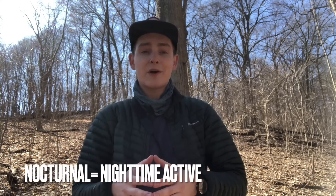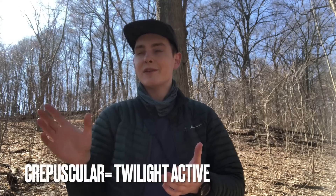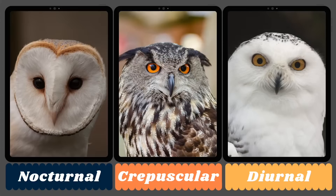Throughout most of my life I imagined owls as only being awake at night, but actually only about 60% of owls are nocturnal. The rest are diurnal, meaning they're awake during the day, or crepuscular — one of my favorite words — which means they're active mostly at dawn and dusk. Here's a cool tip: you can tell what time of day an owl hunts by looking at the color of its eyes. Dark eyes mean nocturnal, orange eyes mean crepuscular, and yellow eyes mean diurnal.